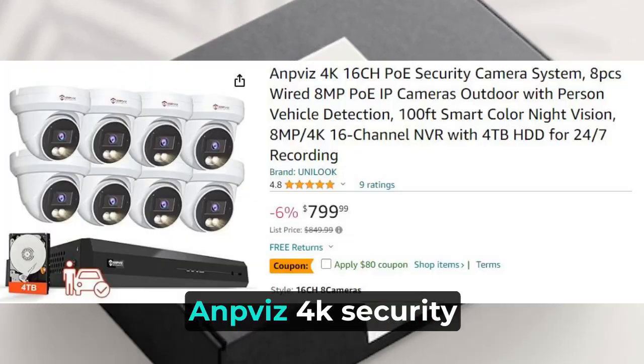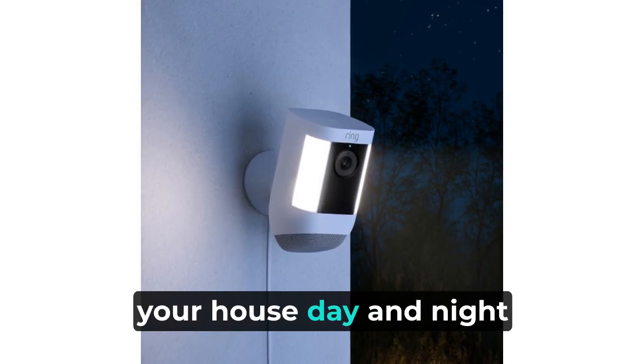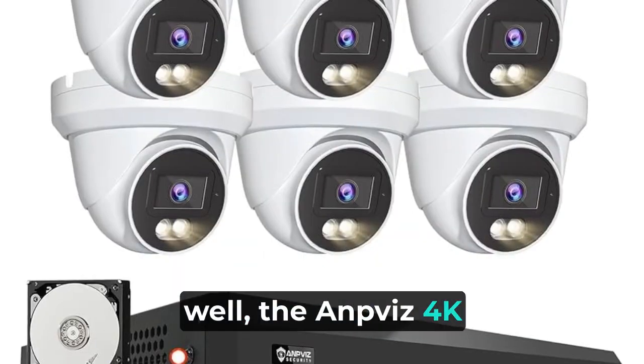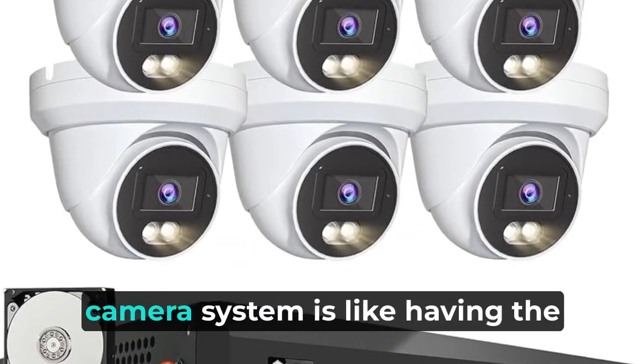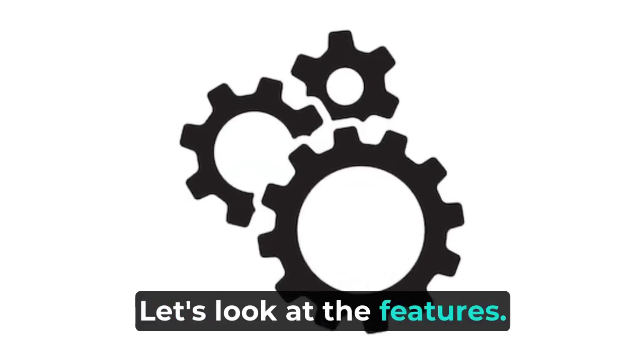The final product we have is the Anviz 4K security camera. Imagine having your own team of superhero cameras to protect your house day and night. The Anviz 4K 16-channel security camera system is like having the Avengers of security at your service. Let's look at the features.